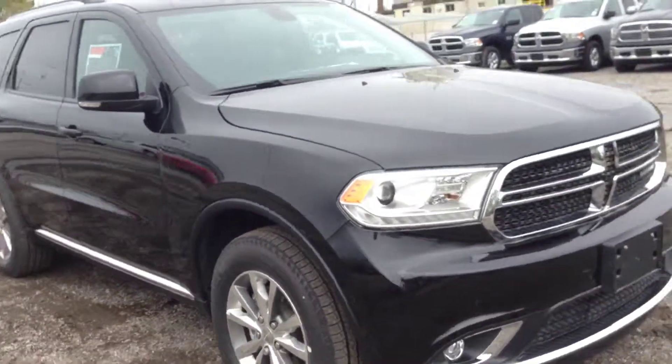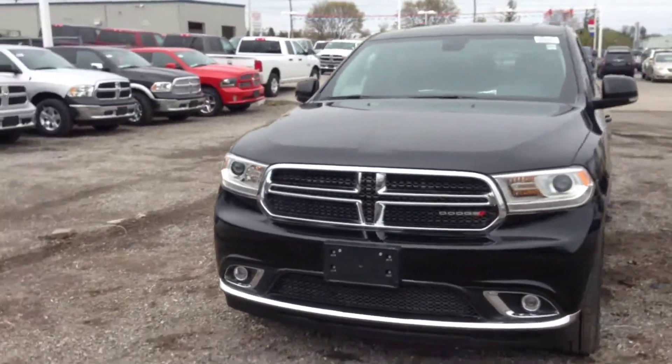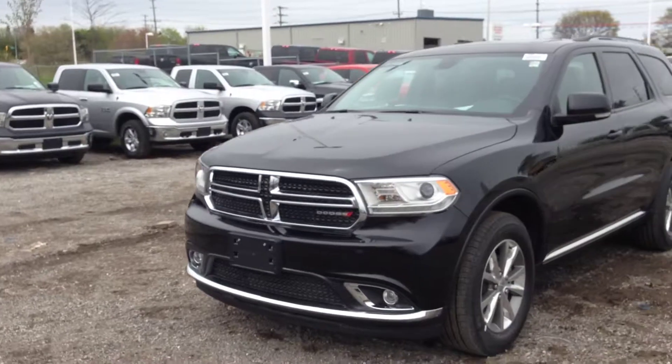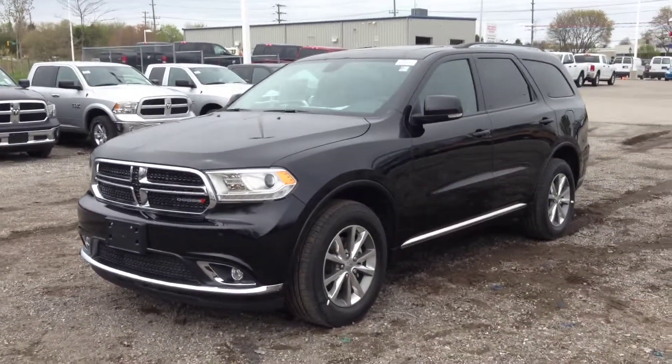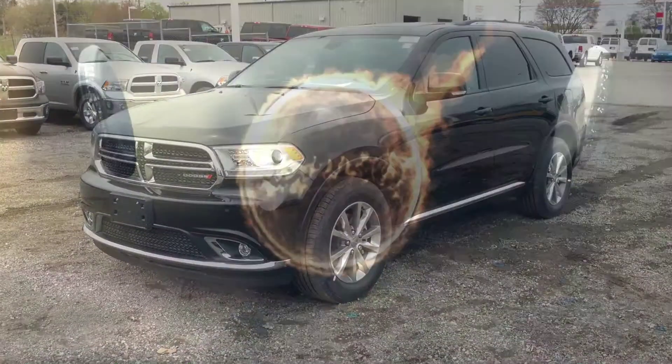Come in to MacIver Dodge and check out this fully loaded Dodge Durango Limited all-wheel drive in brilliant black. We're located at 17615 Yonge Street in Newmarket, Ontario, right across from Upper Canada Mall. Call us at 1-800-803-8831 or visit us online at www.mackiverdodgejeep.com. Thanks guys!